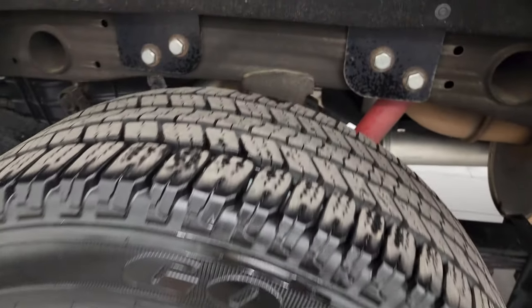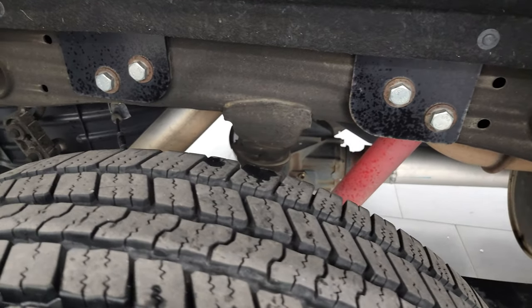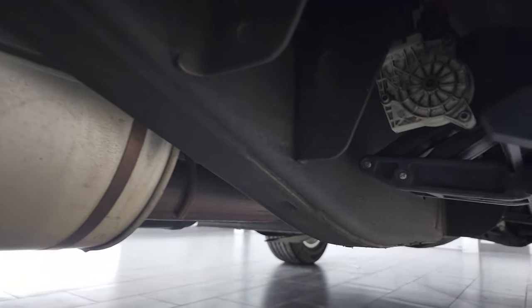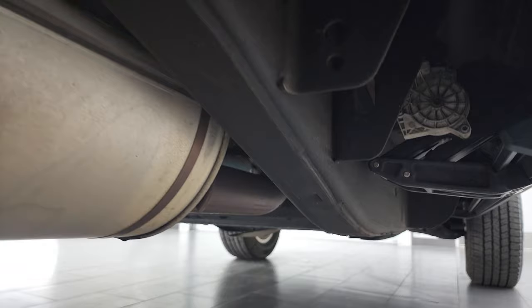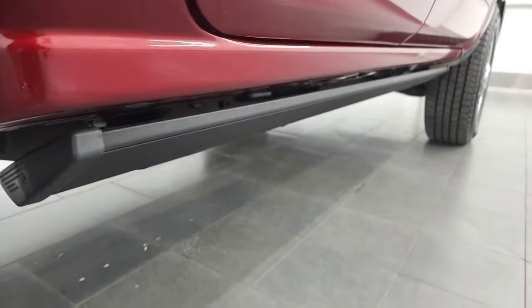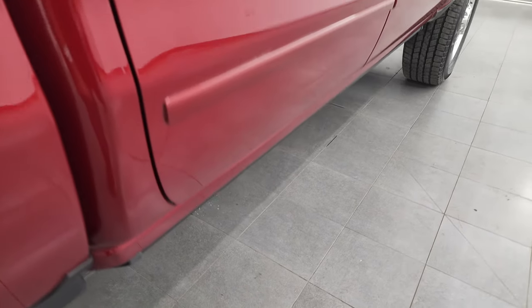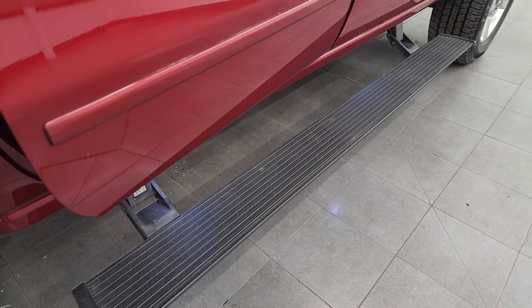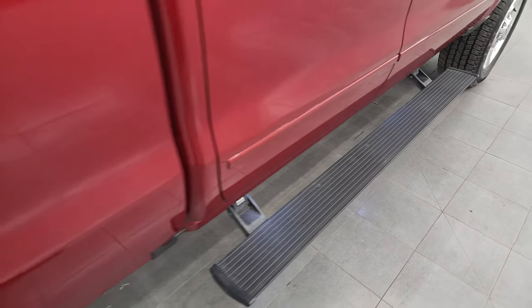The back rim is in great shape as well, and the back tires have just as much tread as the front tires. Frame and underbody — very nice and clean. You can see the Rancho shocks, part of that Z71 off-road suspension package. Frame and underbody looks really good, has all the remaining factory exhaust. And this one does have Amp Research power running boards — they work nicely.